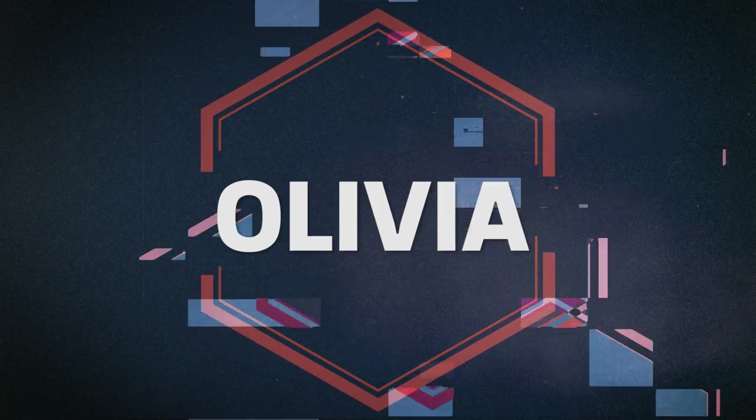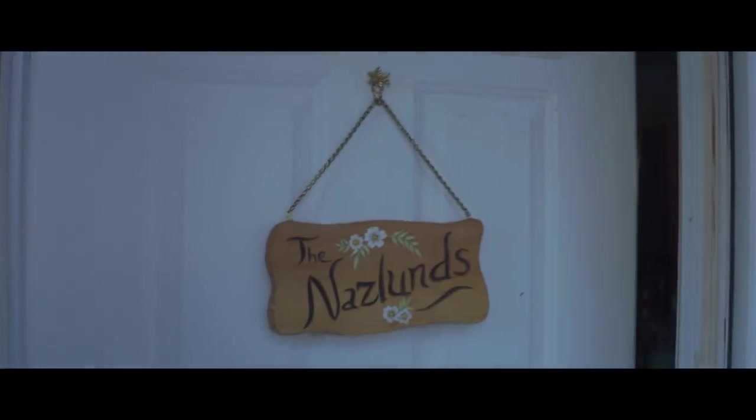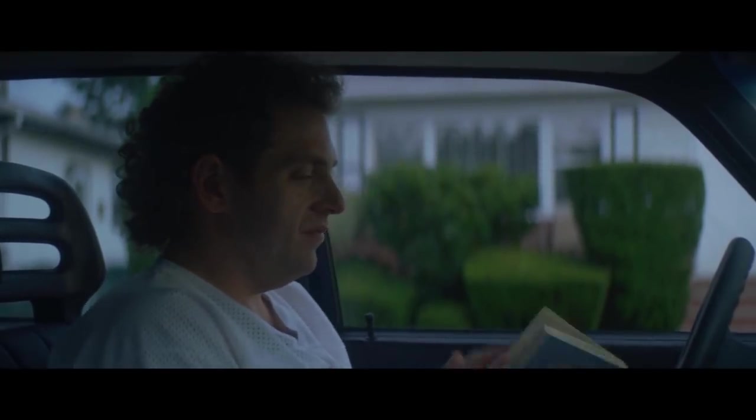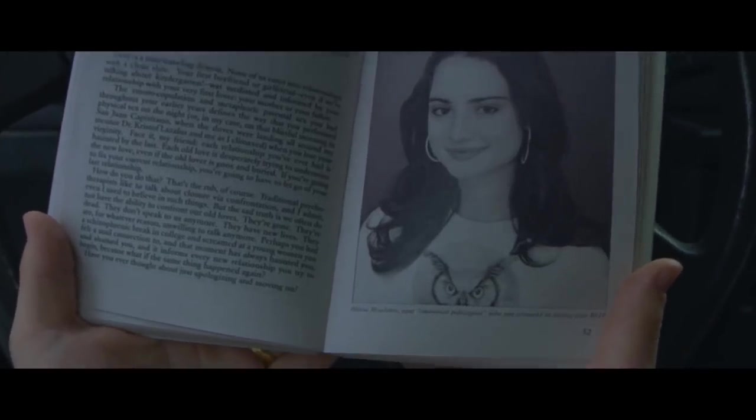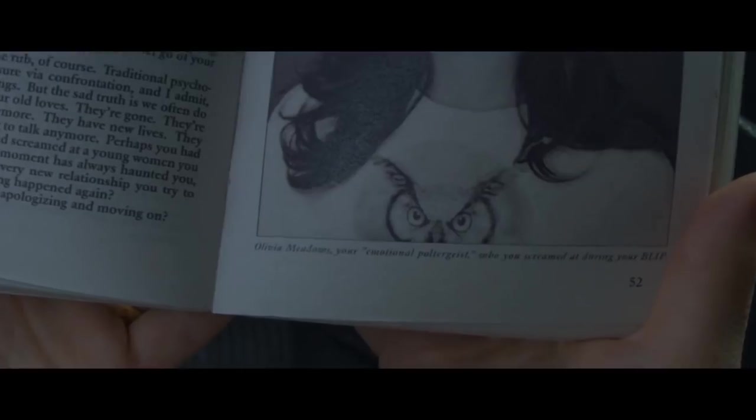While Owen as Bruce waits in the car outside the Naslin house, he starts to read a Greta Mantle Ray book. We see Olivia — the girl Owen was once obsessed with — pictured and described as his "emotional poltergeist." The memory of Olivia will return to haunt him throughout the show.